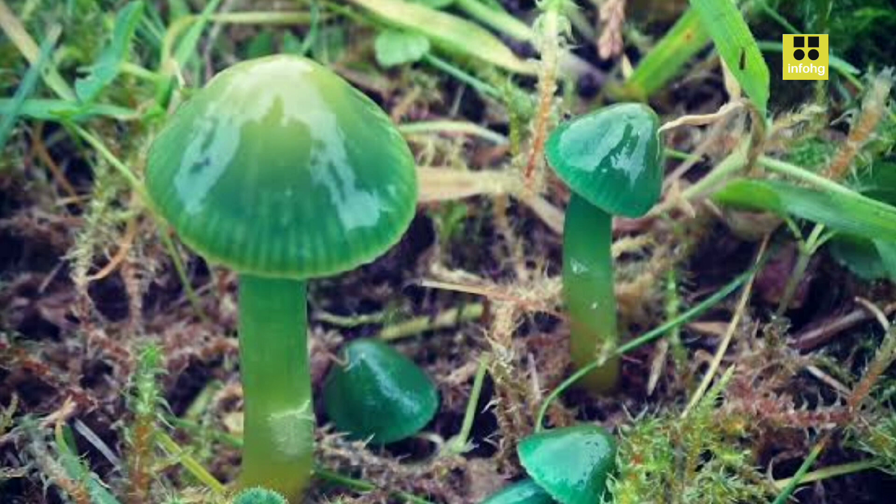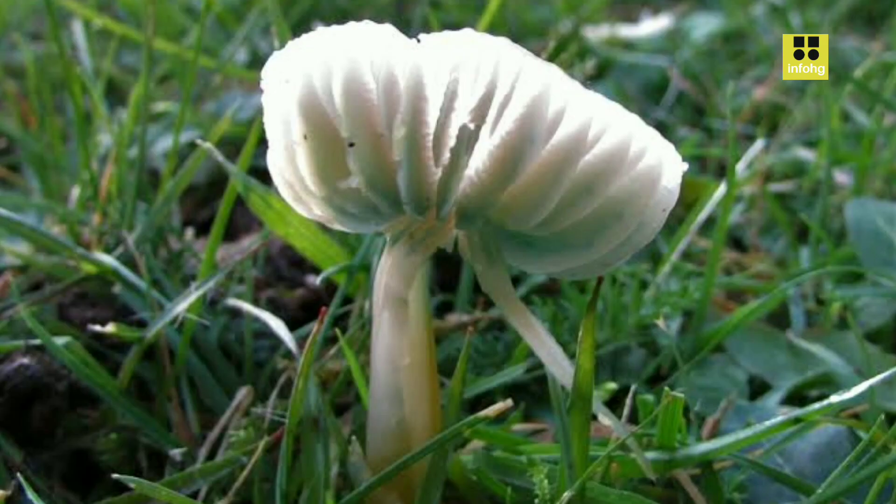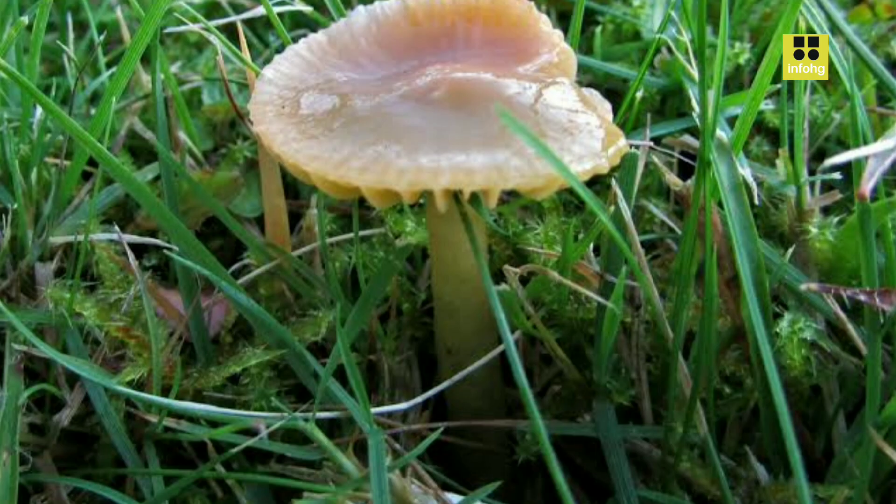Characteristics. Hygrocybe citocena is a medium-sized mushroom with a cap diameter ranging from 2 to 6 centimeters. When young, the cap is convex and gradually flattens with age, often displaying a wavy margin. As it matures, the cap's color transforms from bright green to yellowish-green, with a smooth or slightly sticky surface.